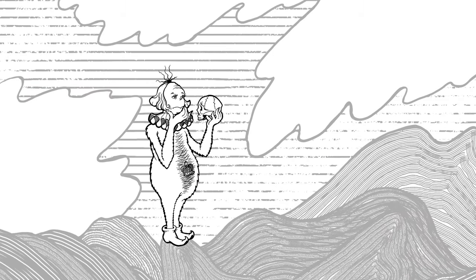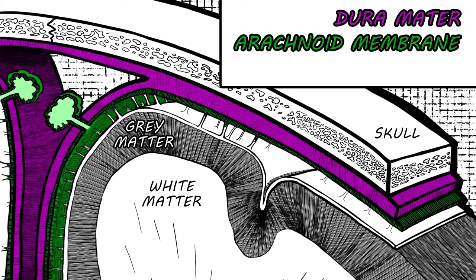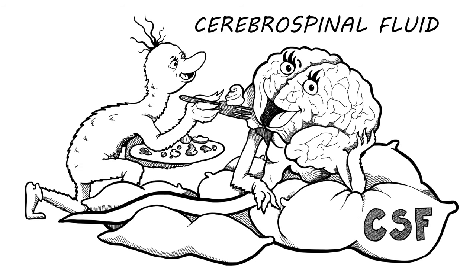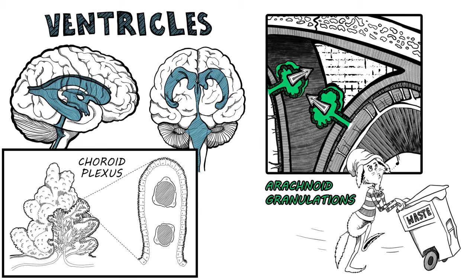Besides the skull, the brain has other strong protection, with meninges as a barrier and CSF for shock absorption. The dura mater, arachnoid, and pia mater are meninges. The pia hugs the brain, the dura's on the fringes. Cerebrospinal fluid, or CSF, provides the central nervous system with nutrients as well as cushioning relief. It's produced by choroid plexus in ventricles of the brain, and is absorbed in arachnoid granulations so waste can drain.